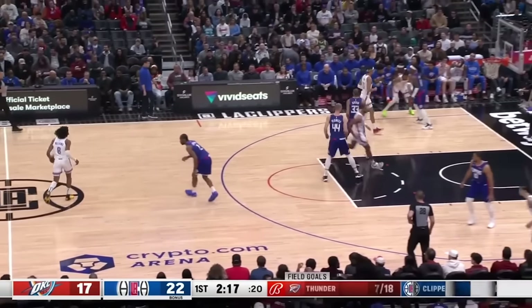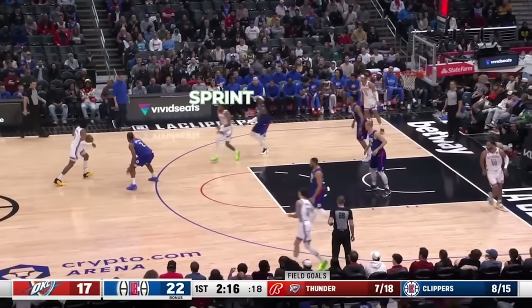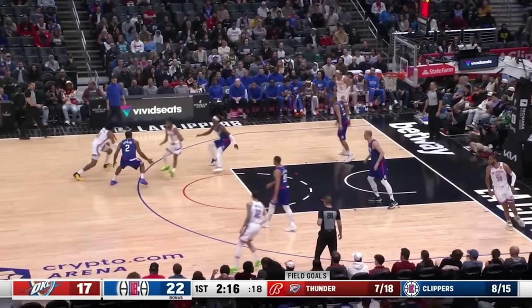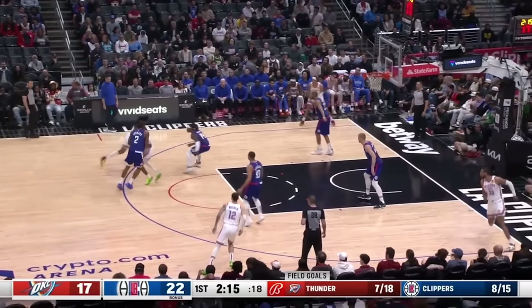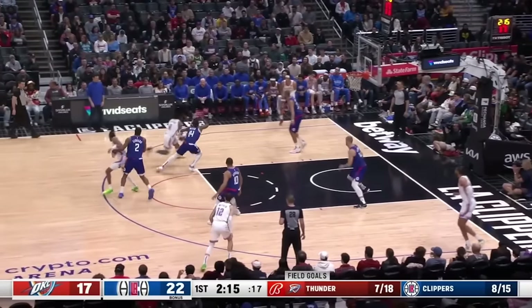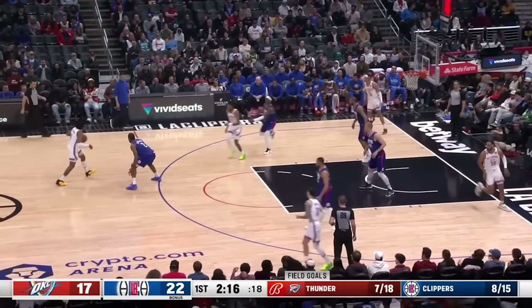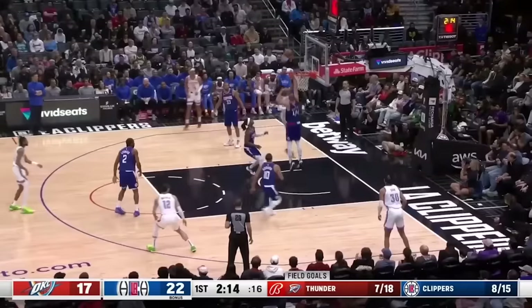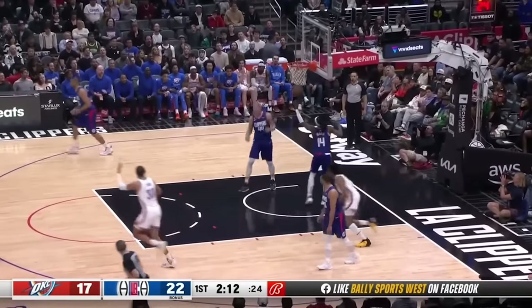Like here, Isaiah Joe does a great job of sprinting into the screen, which makes this defender late changing directions on the switch. And because it's happening pretty quickly, communication during the switch isn't perfect, and Jalen Williams is able to get ahead of steam downhill and finish with some sweet English.